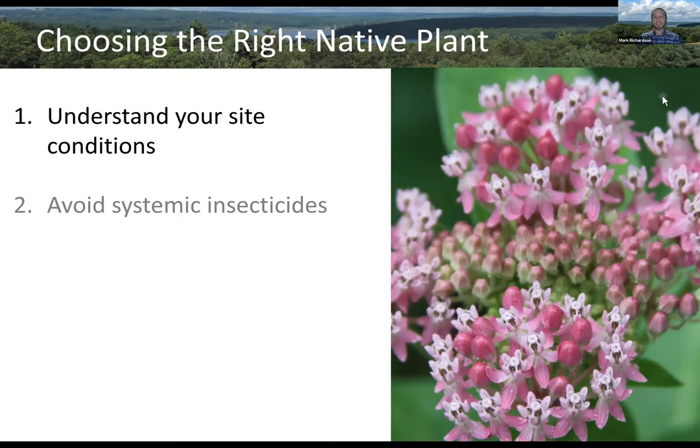Contrast that with butterfly milkweed, Asclepias tuberosa, which is a dry-loving species — it really wants well-drained soils, wants to be planted in almost straight sand, and is found in coastal communities. It's not going to be happy in a swamp. Both are native to our area, but we have to understand the specific site conditions that plants need in order to make sure they're successful in our garden.